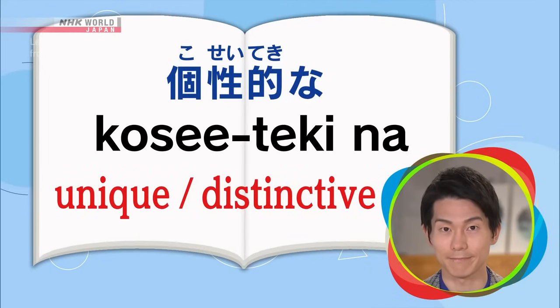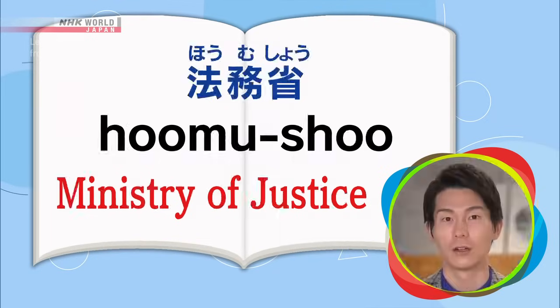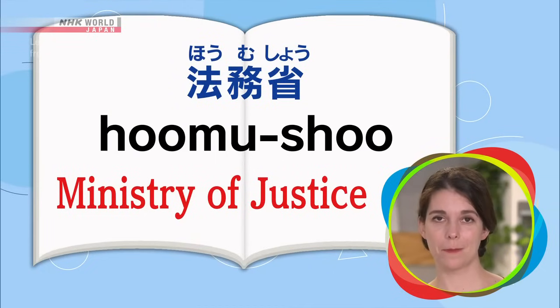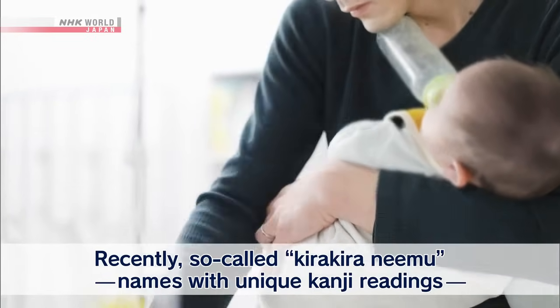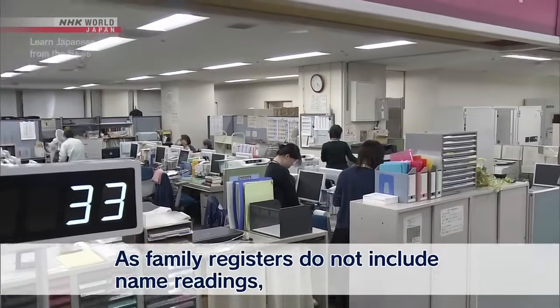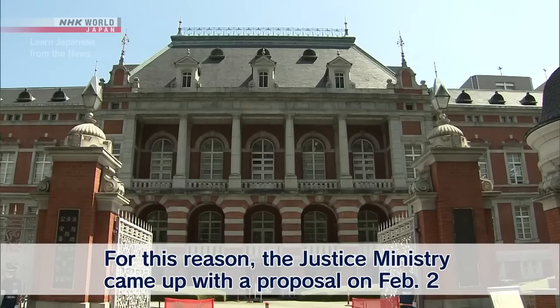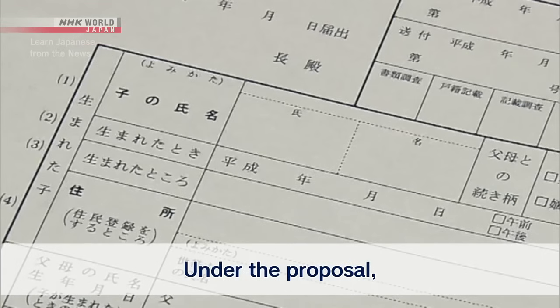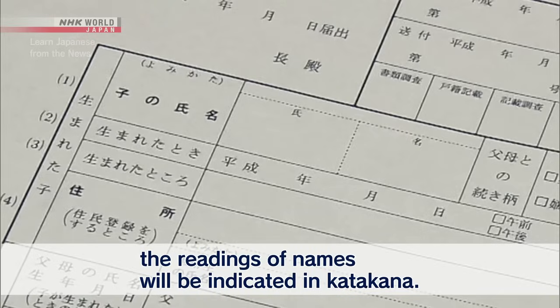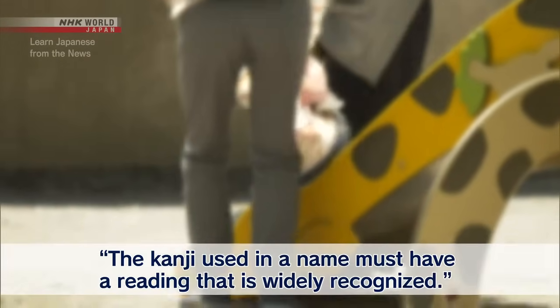Before we watch the news clip, let's go over some words to listen for. Let's watch the news clip. カタカナで読み方を書くことにします。カタカナの読み方は、そして、名前に使う字は一般に認められている読み方にしなければならないという規則を作ります。